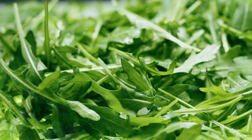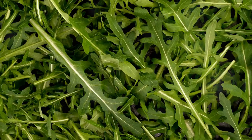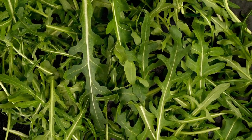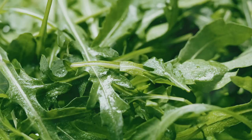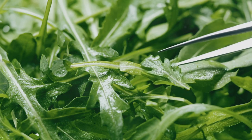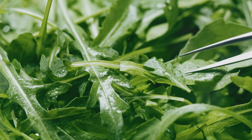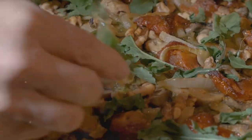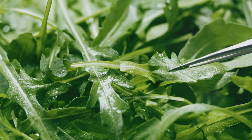Rounding out our top five is arugula, a leafy green with a peppery flavor that adds a punch to any dish. Arugula isn't just about the spice — it's also loaded with vital nutrients like calcium, potassium, folate, vitamin C, vitamin K, and vitamin A. This green leafy hero brings a unique zest to every dish it graces. Whether you're sprinkling it over a wood-fired pizza, blending it into a rustic pesto, or tossing it into a vibrant salad, arugula never disappoints. Use it in salads, on pizzas, or mixed into pasta dishes for a flavorful and nutritious twist.